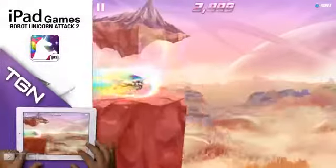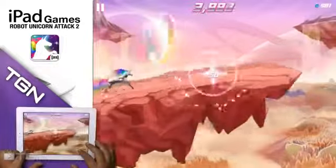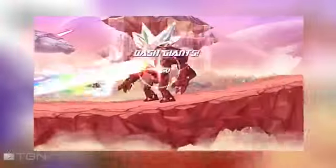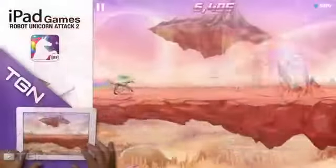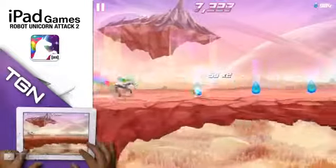I know what you're thinking. What in tarnation is a robot unicorn? It's exactly what you think it is. A winged, horned, mechanical horse, surrounded by rainbows, flying whales, laser firing golems, space dolphins, and some really radical environments. This game is straight out of a 5 year old's fantasy, and you know what? It's a lot of fun.